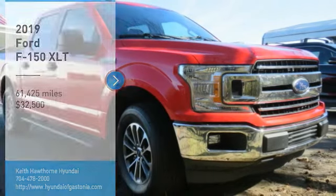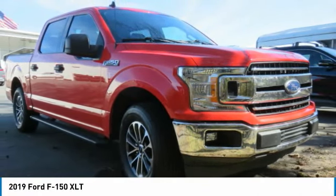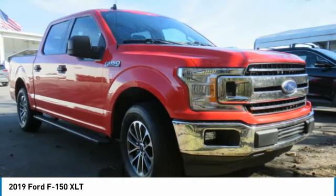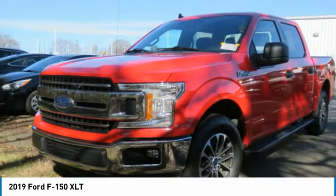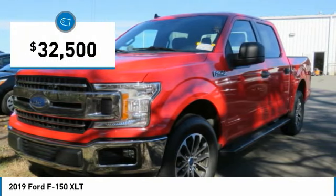Make a great choice today with the 2019 F-150. A Ford F-150 knows how to handle any situation. It's built to follow orders, no whining, and is priced below $35,000.